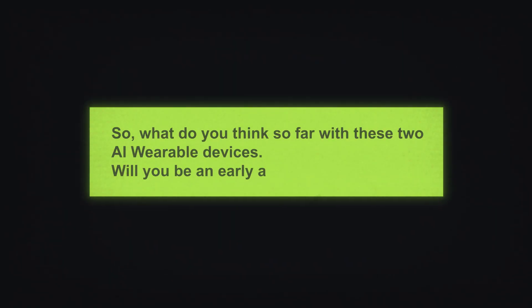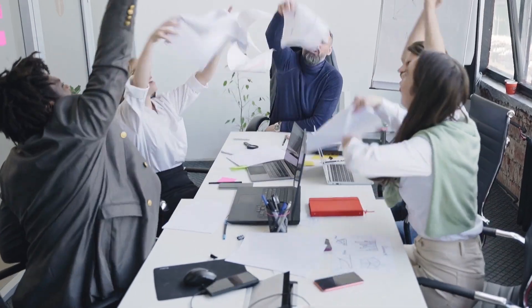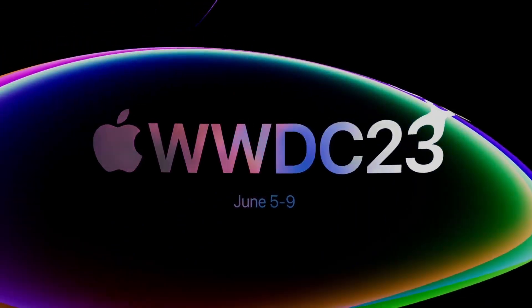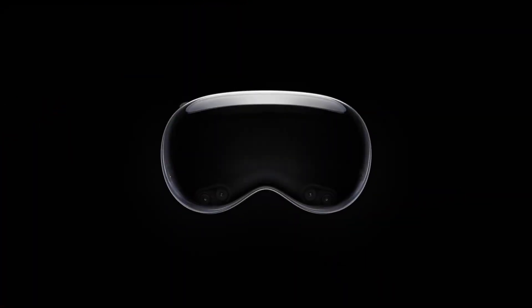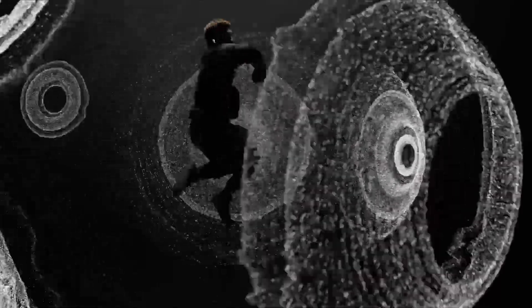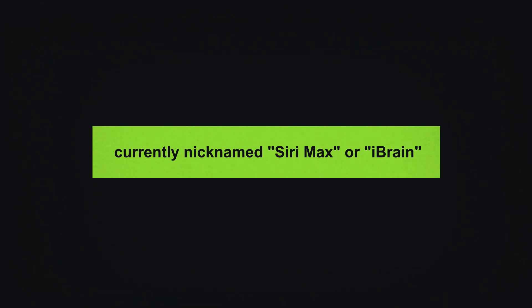So what do you think so far about these two AI wearable devices? Will you be an early adopter? Tell us why or why not in the comments. Now, from what we promised you in the opening, there's a major tech company who has already announced they are breaking into the AI wearable space. The company who everyone said is falling behind in the AI race is making up for it now — and that is none other than Apple. Apple loves keeping mum on released products, but rumor mills churn relentlessly when it comes to their innovative tech. The hottest whispers right now revolve around Apple's new AI device, currently nicknamed Siri Max or iBrain.